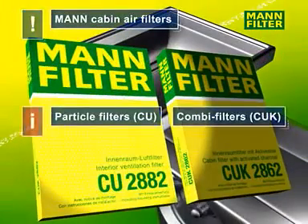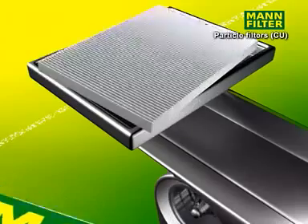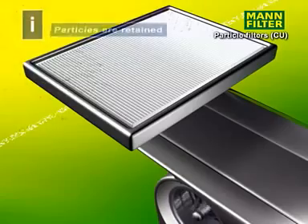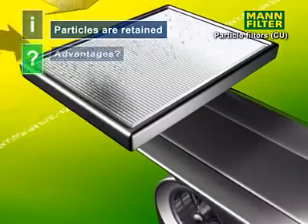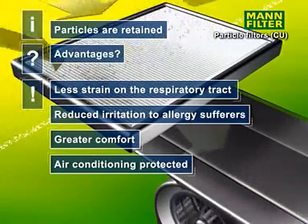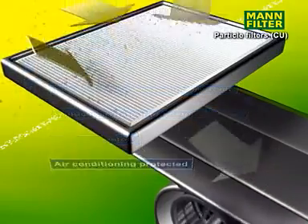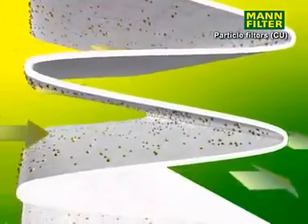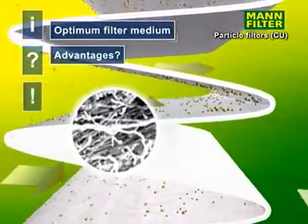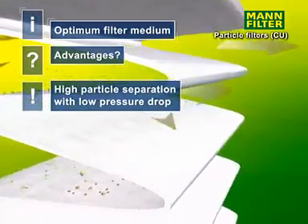Particle filters and combined filters can help prevent this. Particle filters retain pollen, dust, smoke and other solid matter. These filters help to reduce allergic reactions, protect the respiratory tract and the vehicle's air conditioning and give more comfort. The filter itself consists of supporting material and a microfilter layer. The optimised medium allows for a high level of particle precipitation with a minimum of pressure loss.